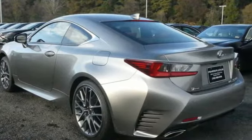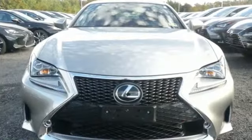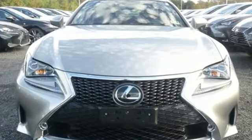Lexus inspired design, relentless innovation, incredible performance. Take it for a test drive today.